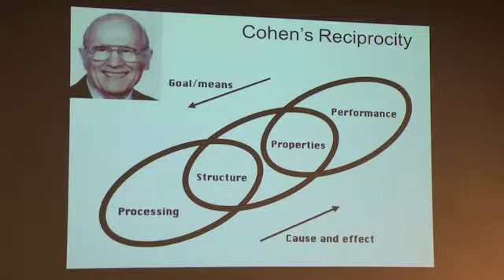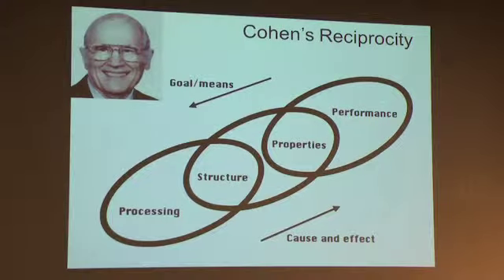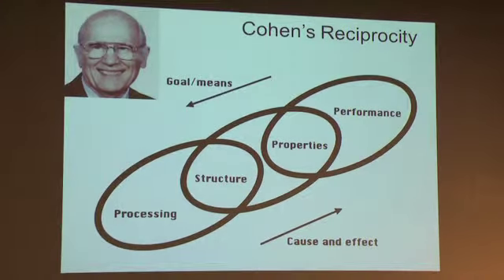In implementing this, a very important concept has been what the late Morris Cohen described as a reciprocity between the opposite philosophies of science and engineering, represented by a three-link chain structure in which the deductive cause-and-effect logic of science flows from left to right, and the inductive goal-means relations of engineering flow from right to left. This specific linear logic has allowed us to put those opposite philosophies together in a non-turbulent and efficient way.